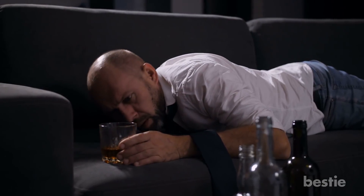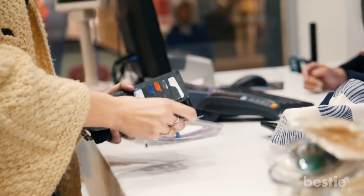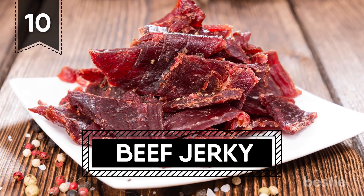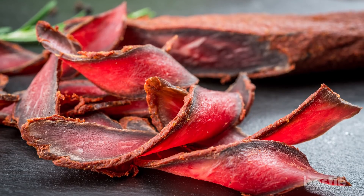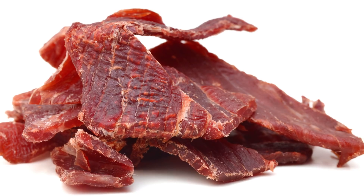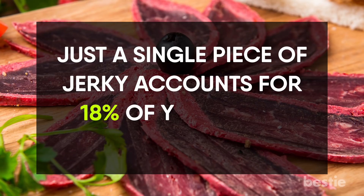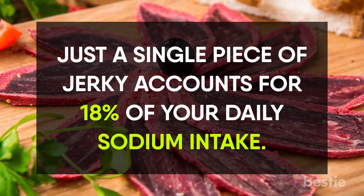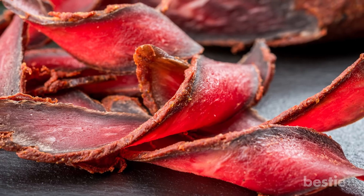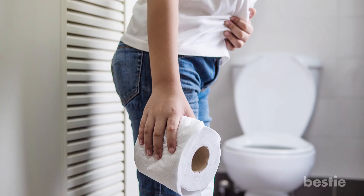If you do happen to get drunk, make sure you don't find yourself at a 7-Eleven at 4am, otherwise you may be tempted to purchase our next entry. 10. Beef Jerky. Much like bacon, beef jerky has undergone intense processing. At about 82 calories, just a single piece of jerky accounts for 18% of your daily sodium intake — not to mention 11% saturated fats. If you scarf down an entire pack in one sitting, your body can suffer extreme inflammation.